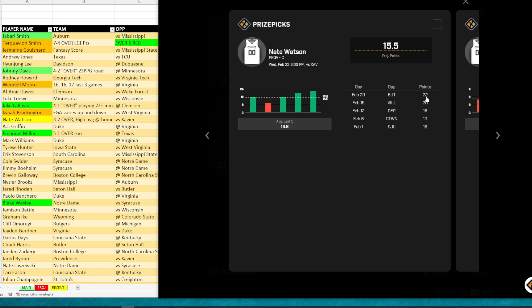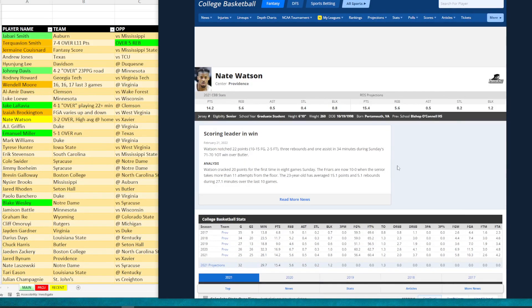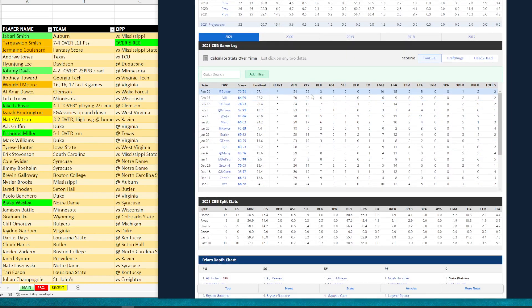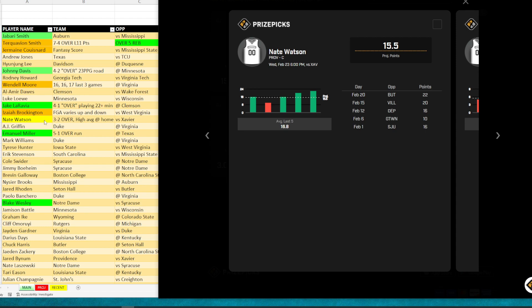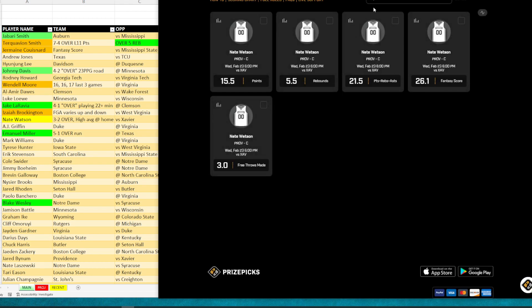Isaiah Brockington slides down to a tier two play. The 17 and a half points really popped because of his last three games: 22, 20, and 27 — going over 17 and a half seems like a no brainer. It's a tougher matchup against West Virginia. Looking at his game logs, he's been all over the place. What worries me and drops him to tier two is his field goal attempts — not consistent. He had eight attempts in 32 minutes, then 28 attempts in 36 minutes. That's a huge gap, so there's a little bit of risk.